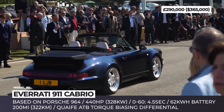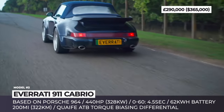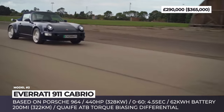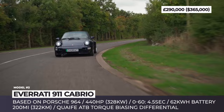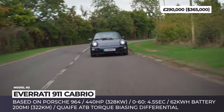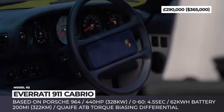The car also has regenerative braking, AC and DC charging capabilities, and a new custom Quaife ATB torque biasing differential. The interior of this 911 is redone as well — there's AC and heating, new heated front seats, 5-gauge cluster dials, full navigation, and Apple CarPlay.